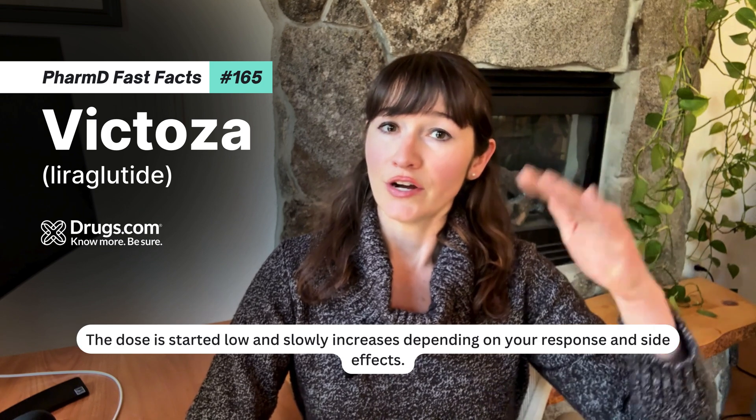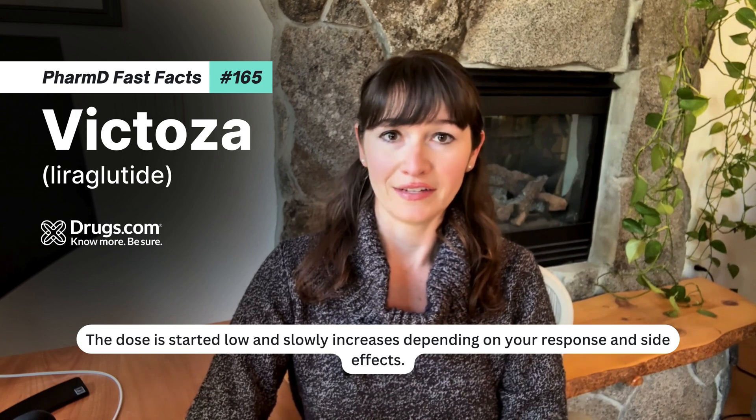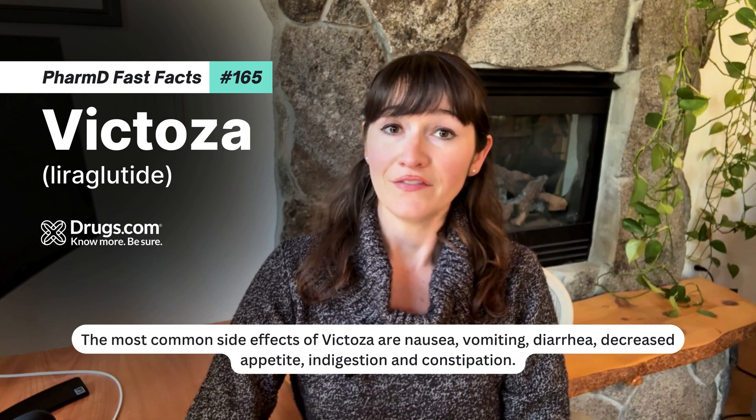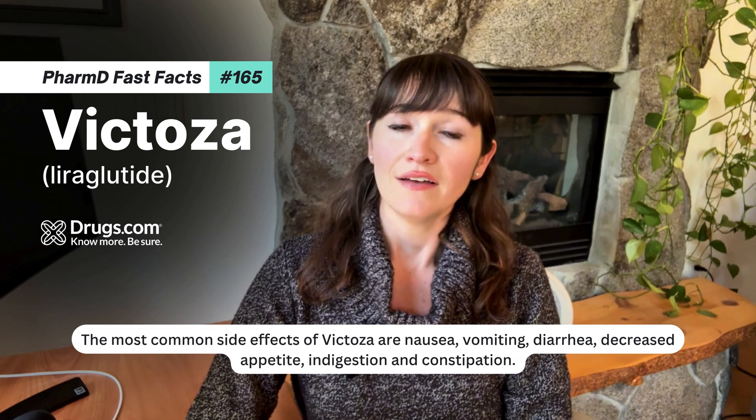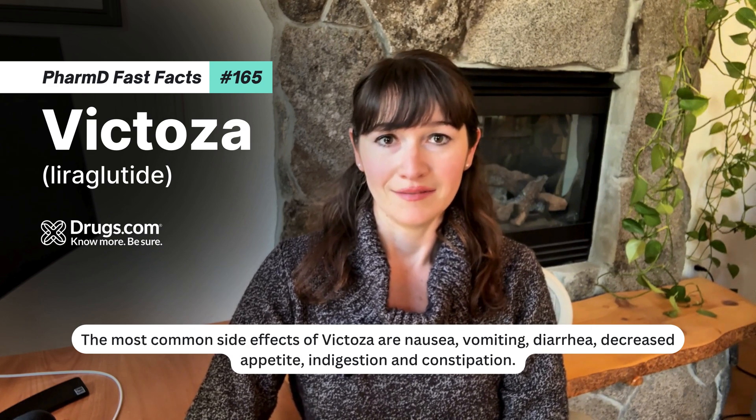The dose is started low and slowly increases depending on your response and side effects. The most common side effects of Victoza are nausea, vomiting, diarrhea, decreased appetite, indigestion, and constipation.